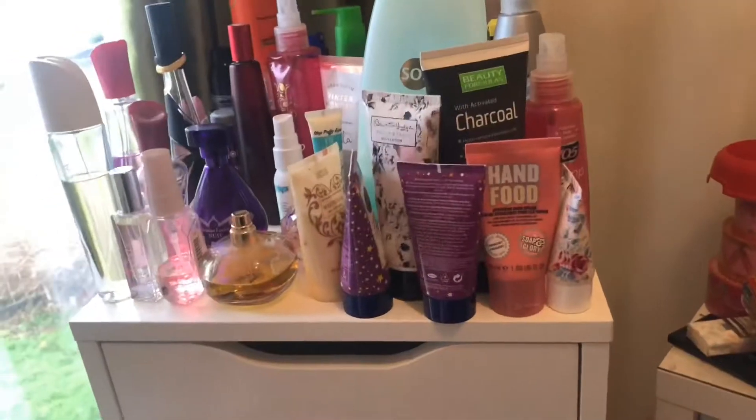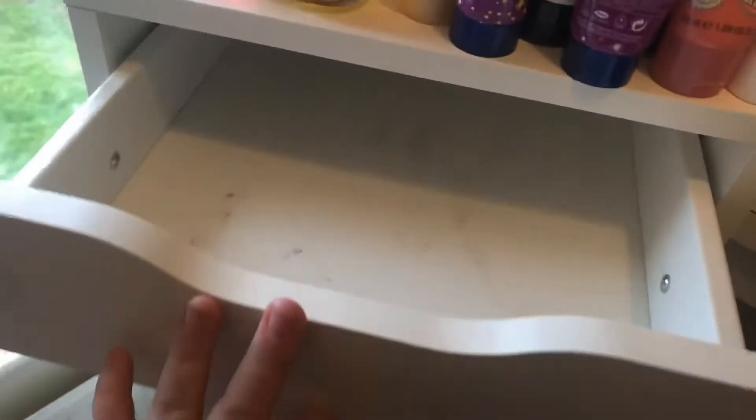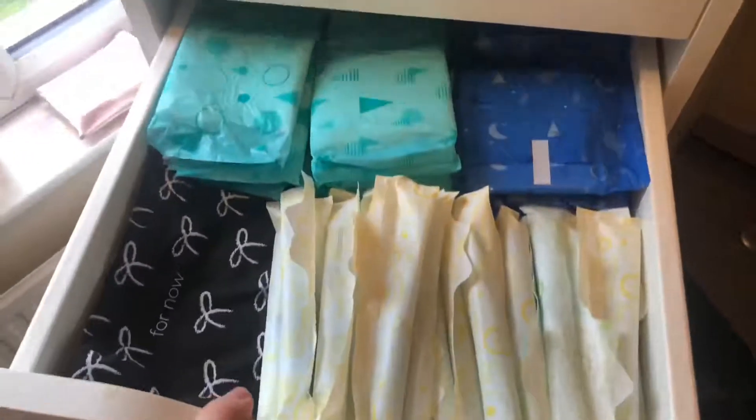So I've gone through all the stuff that was on the floor — this is everything that I want to keep. The drawers are a bit minging so I'm going to clean them and then put everything in the drawers.